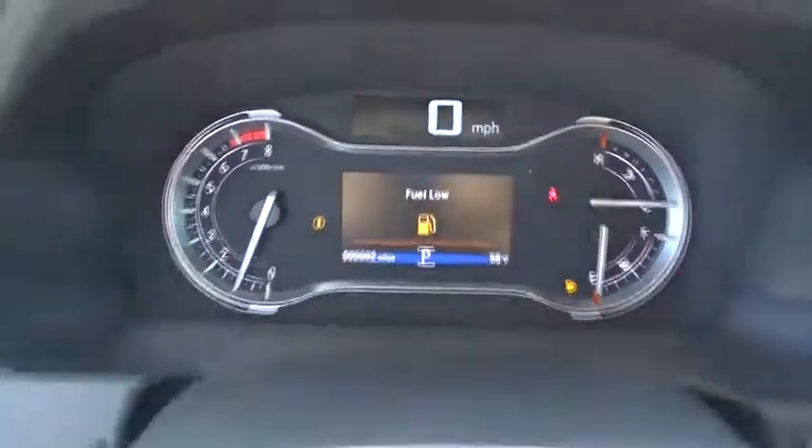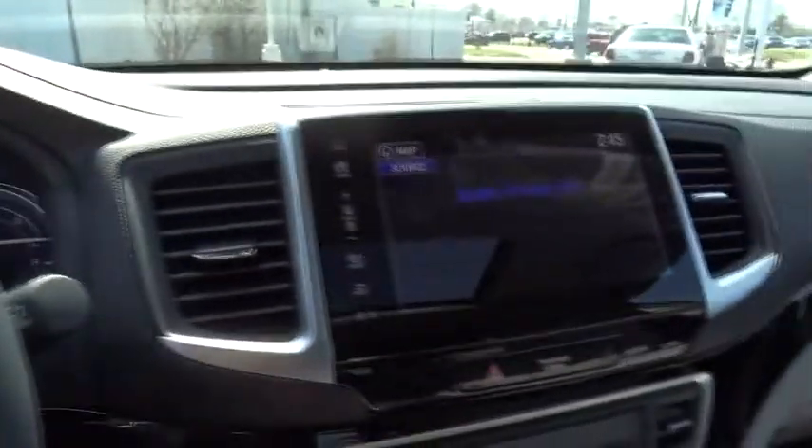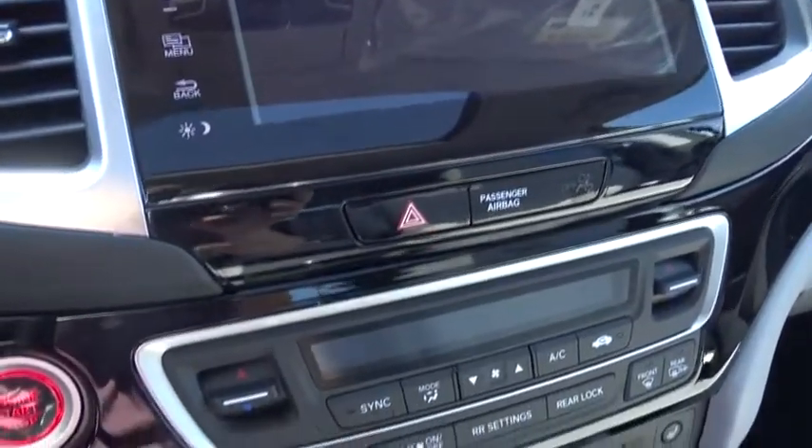Power passenger seat. Traction control. Navigation system. Dual airbags. Power steering. Alloy wheels. Four wheel disc brakes. Compass. Electronic stability control. Security system.